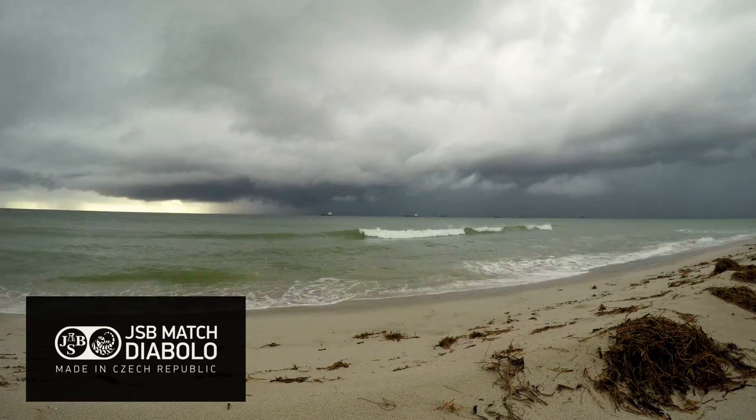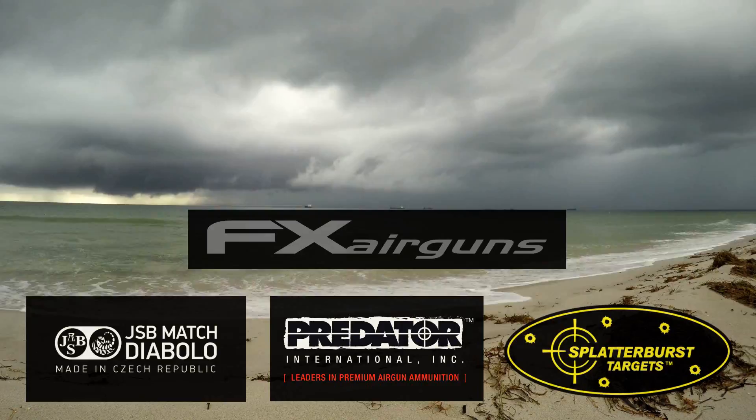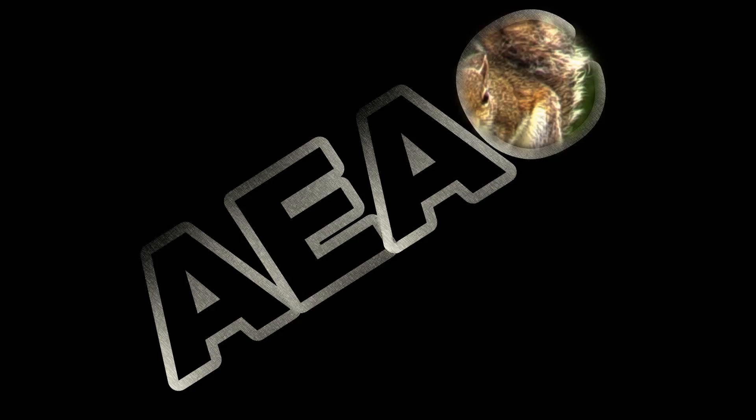AEAC is made possible by JSB Match Diablo, Predator International, Splatterverse Targets, FX Air Guns, Sports Match Rings UK, H&N Sport, and Aztec Optics, and you guys know the best way to thank them.